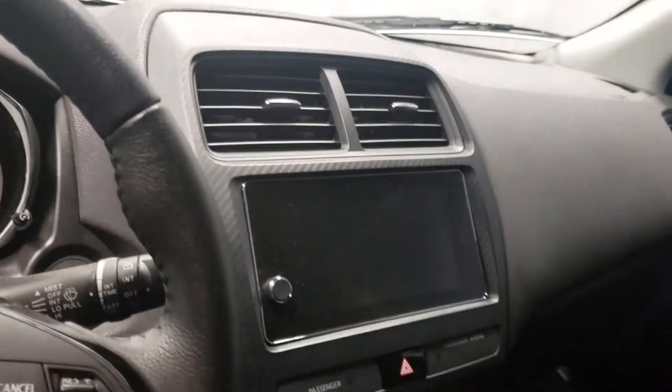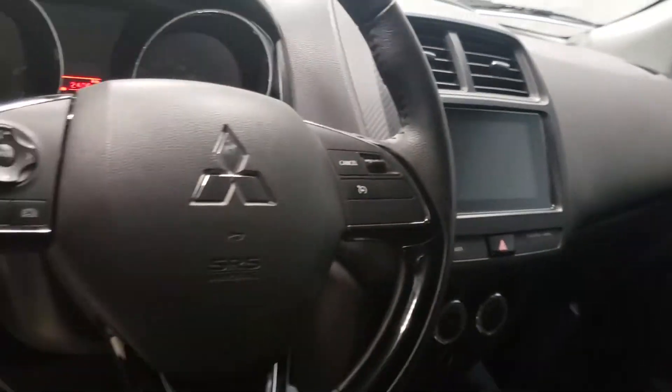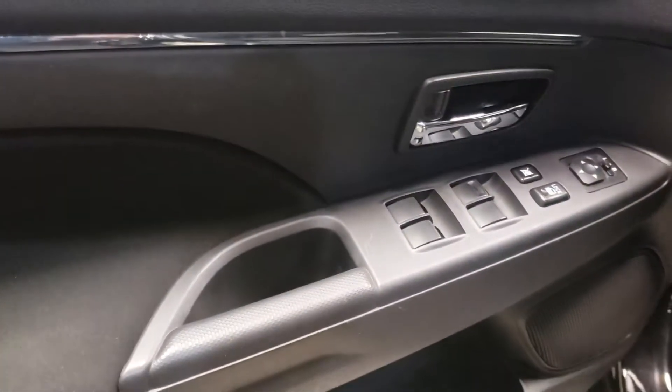Come inside. Rolling on the side here, you'll see this vehicle does come equipped with black cloth interior. Big touchscreen for all your media needs. You got cruise control buttons and Bluetooth buttons on your steering wheel as well. It also comes equipped with power locks and windows.